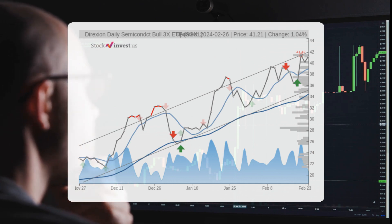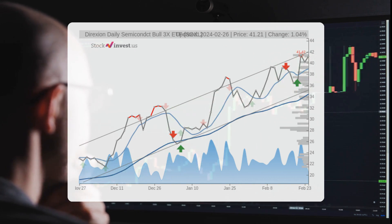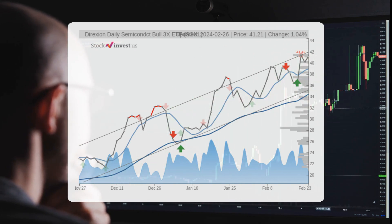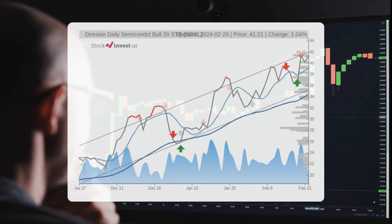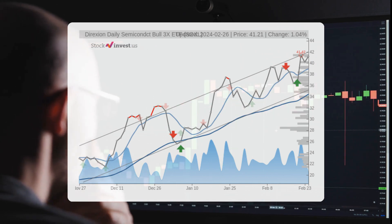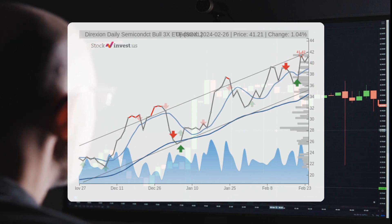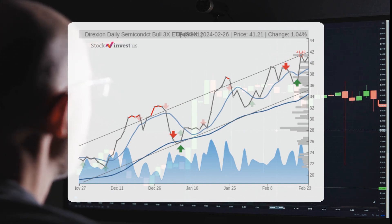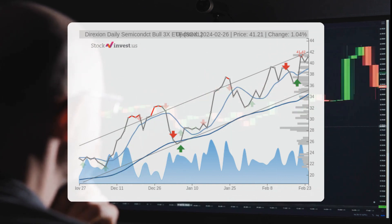Looking at the three-month trend, there is a projected 66.34 percent change in the next quarter, with potential returns ranging from 42.02 percent to 69.40 percent. Examining the 12-month trend, a 67.67 percent change is anticipated over the year, with possible returns between minus 19.05 percent and 69.07 percent, translating to a price range of $33.36 to $69.67 after 12 months.